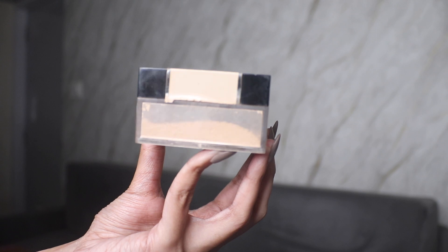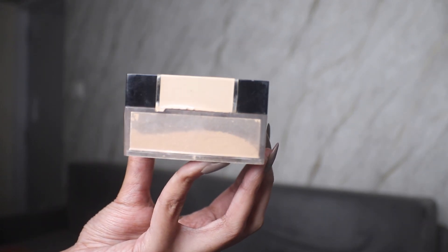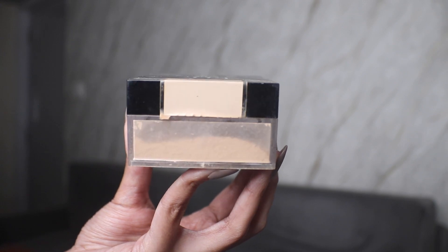The next update is the Fit Me Loose Powder. I see a little bit of difference, but not a lot — it still looks pretty much the same. There's no hope of this finishing soon, but I'm going to keep on using it. Finishing powders is a task, so even if I can finish just this one out of all the powders I own, I'll be very happy.